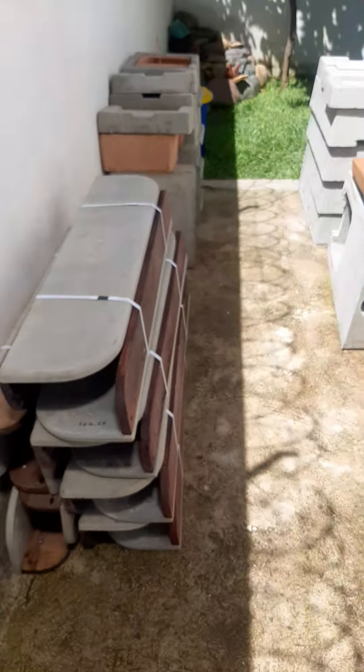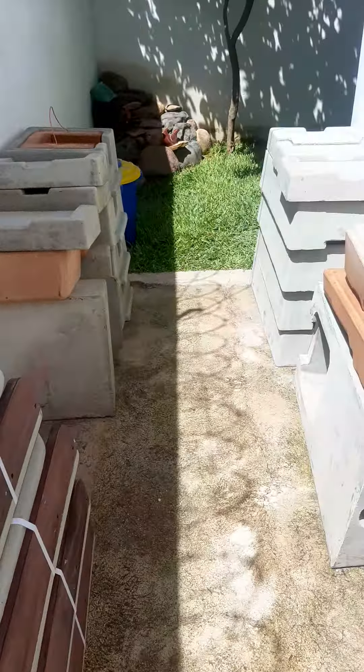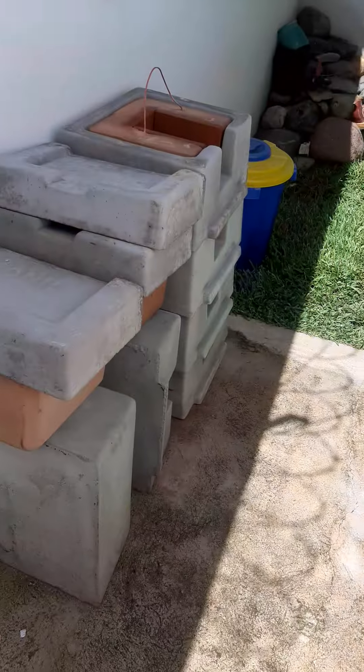I just wanted to show you we got our stove order that we just put in this week. So we had our stoves delivered last night. These are the tables, those are the bases, and then these are all the bits that go in between.